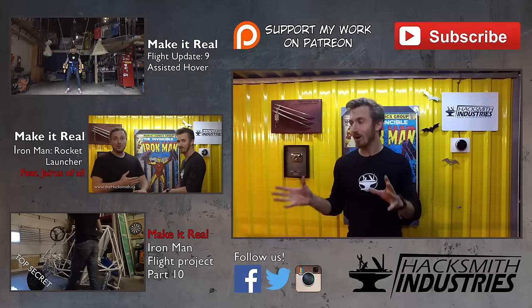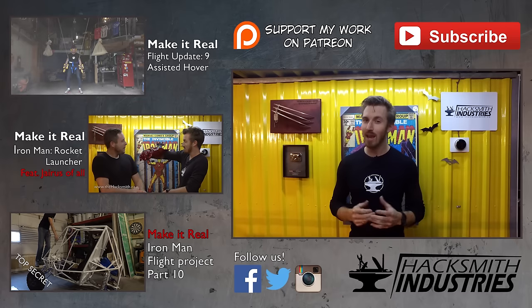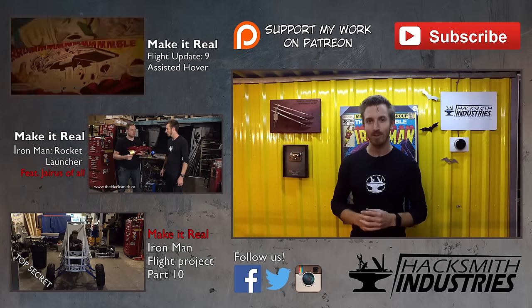Also, don't forget to stick around to the end of the video because we have a lovely new end card which gives you more information about our projects, what's coming next, and of course some bloopers and outtakes from our previous videos.